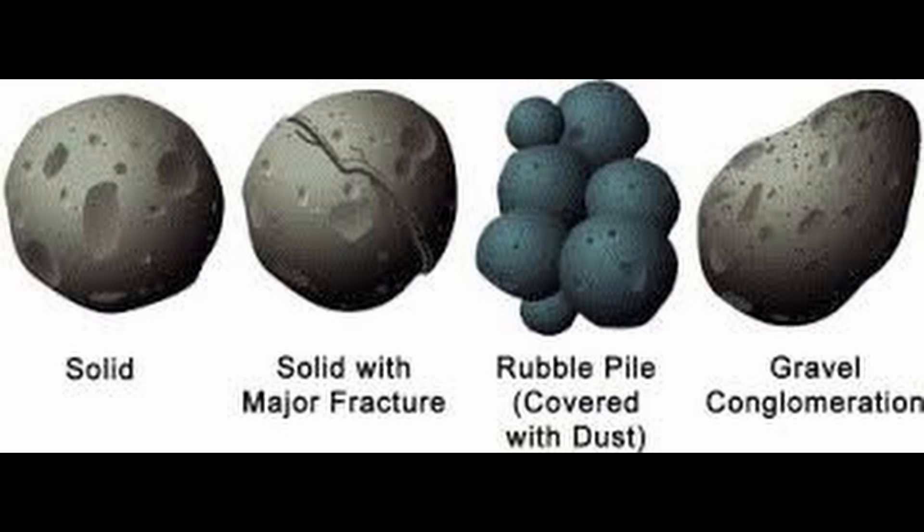Just by observation we can't tell whether an asteroid is solid or a rubble pile, for example. But each of these structures would require quite a different deflection strategy, and with seismic we can find out which one it is. Other uses for seismic include understanding the internal structure and geomechanical properties of different off-Earth bodies if we ever wanted to mine them, colonize them, look for ice, or just understand how they were made for general science purposes.